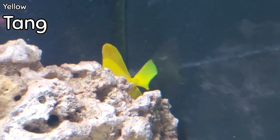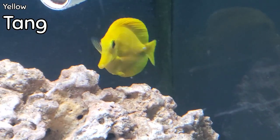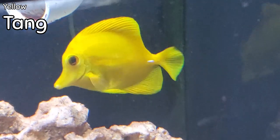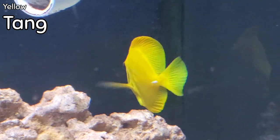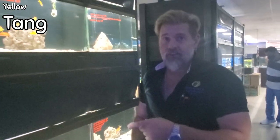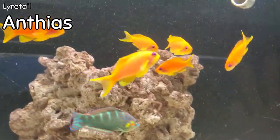We got yellow tangs in this week — not a lot. As I stated in last week's video, these are getting incredibly hard to get because of Hawaii cutting off the supply. I think I have maybe one or two yellow tangs in here as of today. All the ones I showed in last week's video sold out in about two days, so if you're in the market for a yellow tang, get them fast — just like that, they're gone.